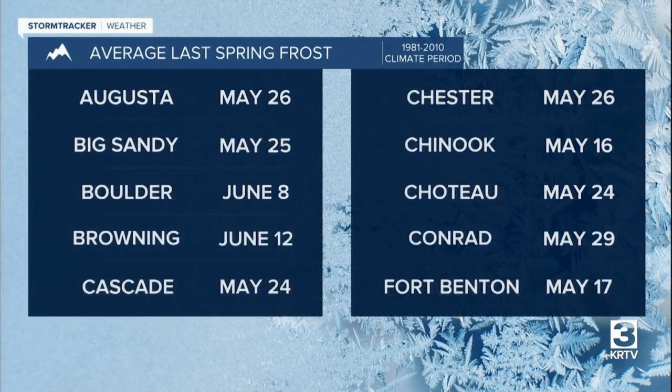In the higher elevations, the last spring frost usually occurs in June, and even July in some of the highest elevations. Once we get past the average last spring frost date, that means we have a better chance of not seeing another frost versus seeing another frost.